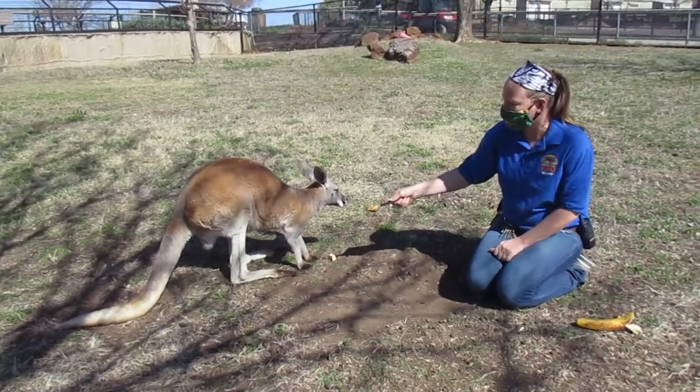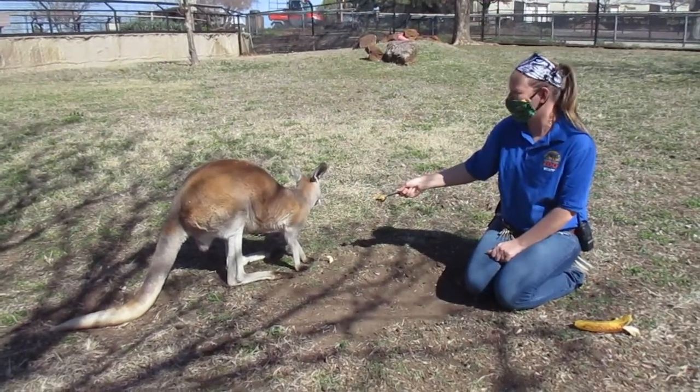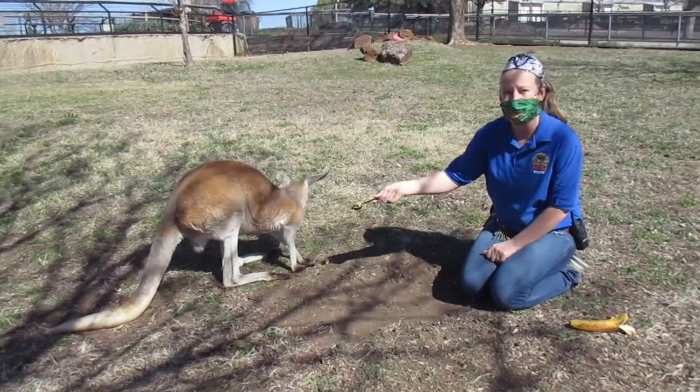Some little things that you can tell about her is her tail. A lot of marsupials, like the red kangaroos we have here and our redneck wallabies, use that tail for balance.